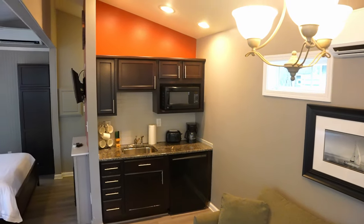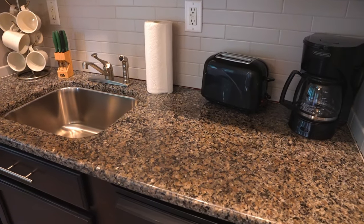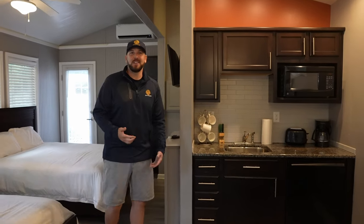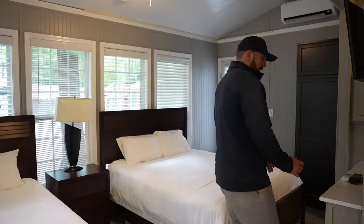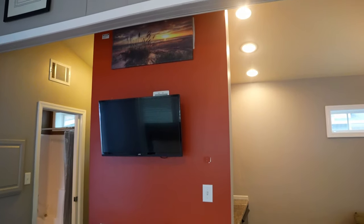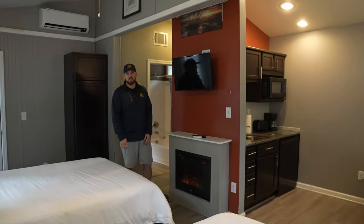There's a full kitchenette right here off to the side with plenty of fridge space and countertop space. It comes with a coffee machine, microwave, toaster, basin sink, all the knives, dishware, and everything else that you need while you're on vacation. You even have a little electric fireplace and a place to hang out and watch TV and relax when you come back from the beach and your kids are super tired from playing at the aerial park and all the other fun stuff to do around the resort.